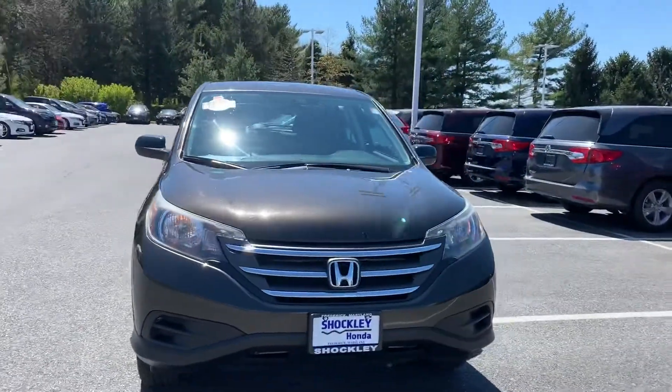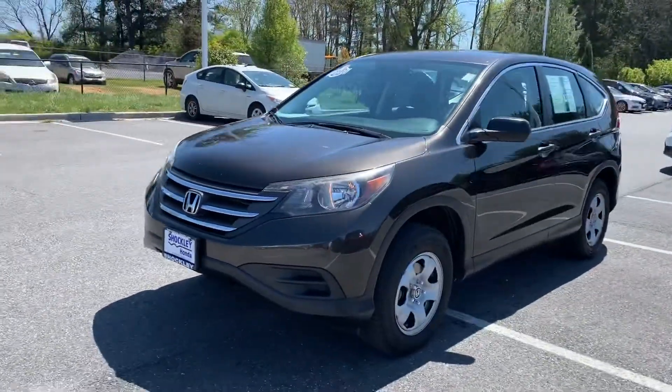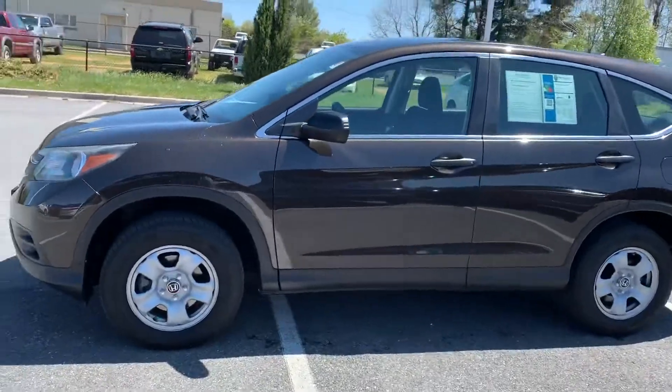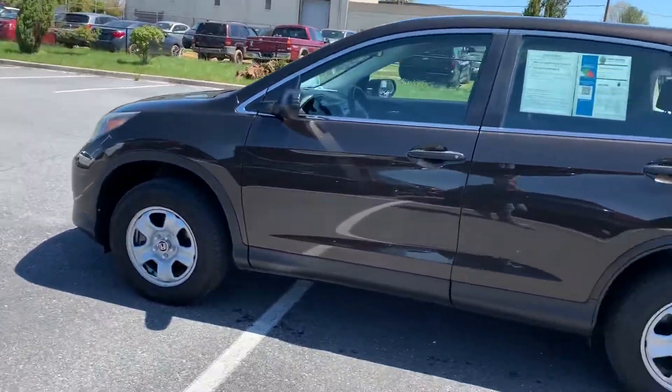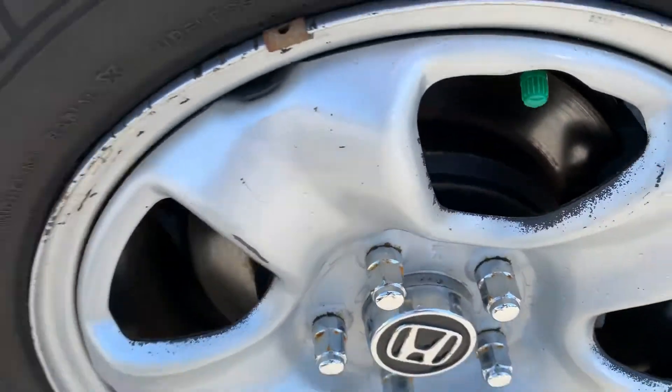Hey everyone, here I have a 2013 Honda CR-V LX all-wheel drive. This CR-V was a one owner since new. It does have a decent set of Michelin tires on it. Of course, since we did Maryland inspect the vehicle, everything is going to be in excellent condition.